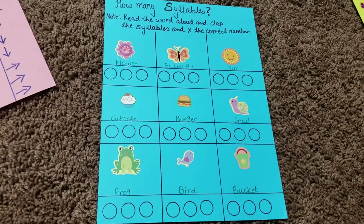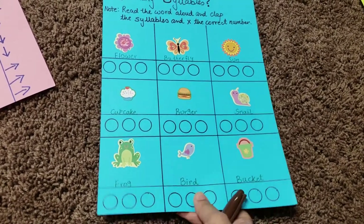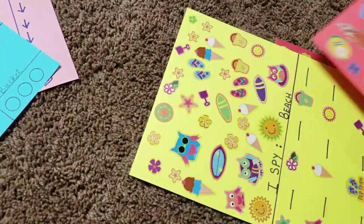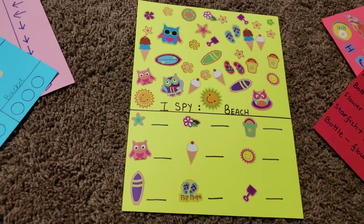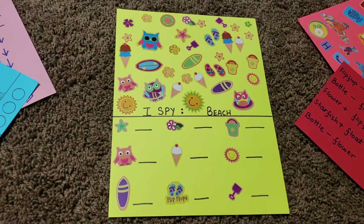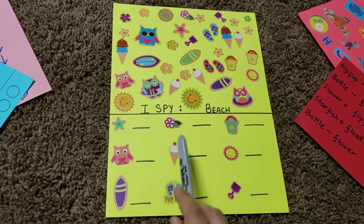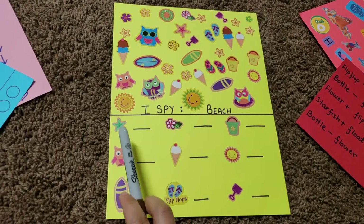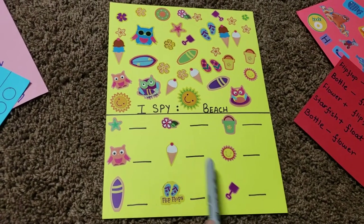You can modify the syllables activity to focus on beginning or ending sounds if needed. Moving on, there are three more activities left. First is an 'I Spy Beach' — a very colorful activity using random stickers from the sticker book placed on a sheet, with motifs listed. He needs to find them and write the correct number for each one.